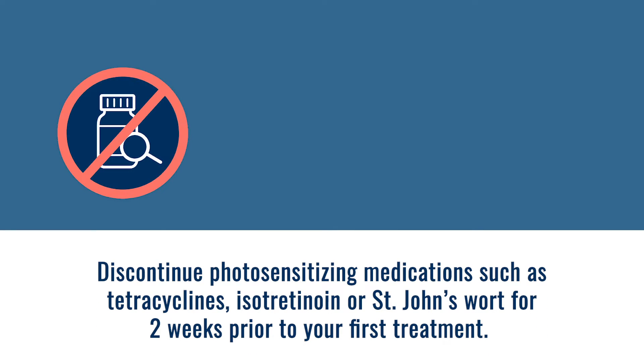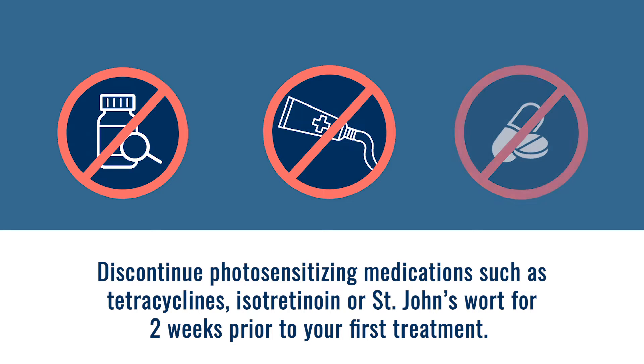Discontinue photosensitizing medications such as tetracyclines, isotretinoin, or St. John's wort for two weeks prior to your first treatment.